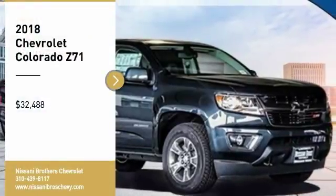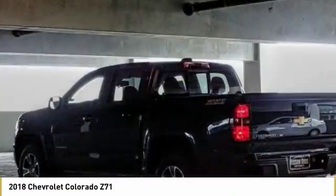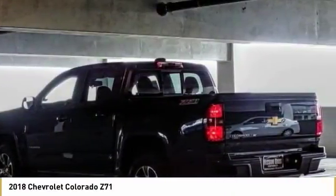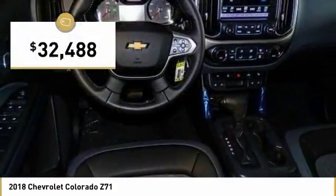Come test drive a 2018 Colorado. Great hauling capability, powerful, rugged, and a great Chevy price. Colorado is it and is priced below $35,000.